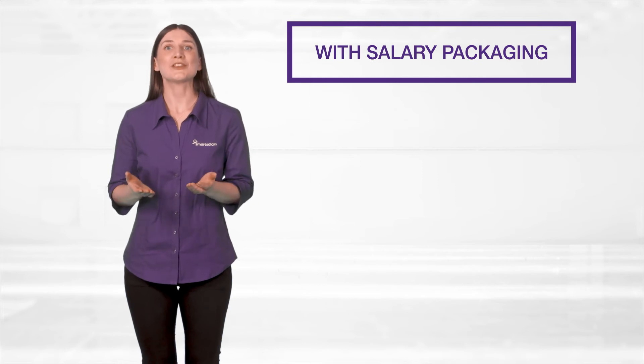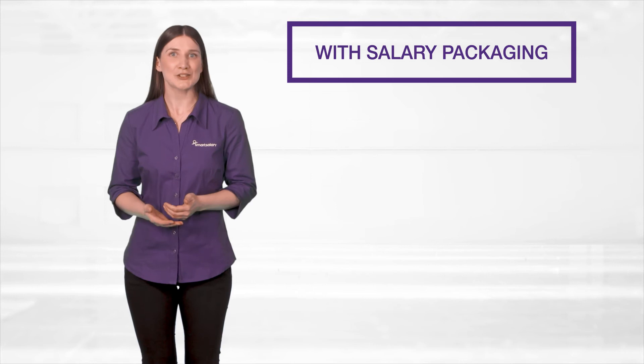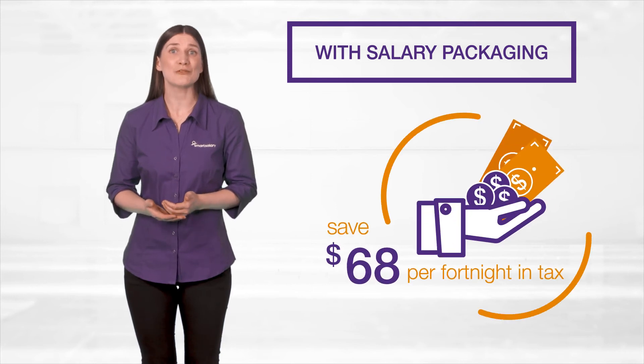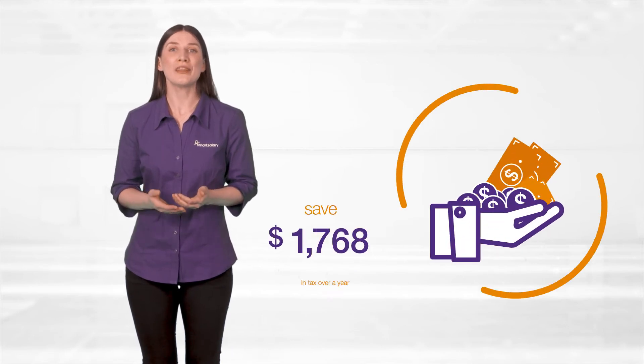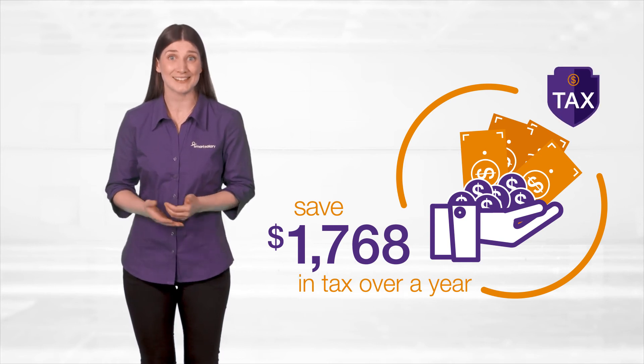With salary packaging, we take the $200 from your pre-tax income, reducing the tax you pay by $68 per fortnight. Over a year, just by salary packaging your groceries, you get to enjoy $1,768 you would have otherwise paid in tax.